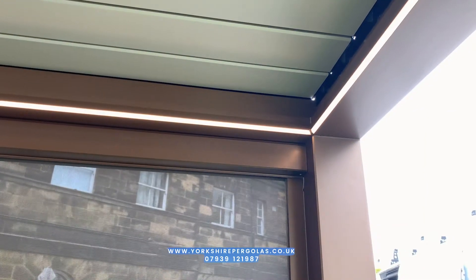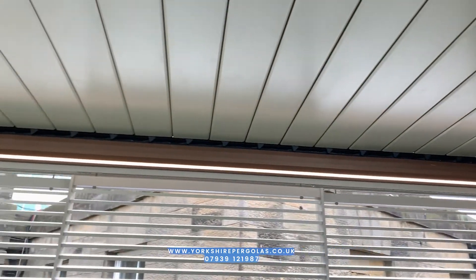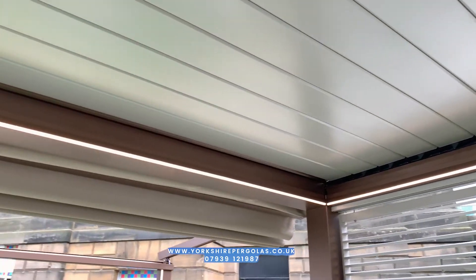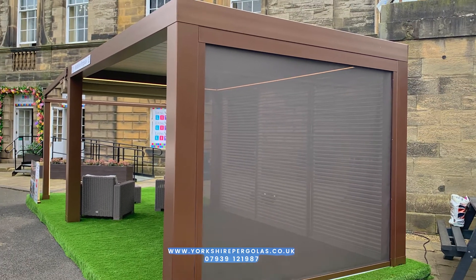With LED lighting — white LED lighting which is dimmable — we've also got a zip screen which provides privacy and shading and some buffering from the wind. And our aluminum louvered sliding privacy screens on the side, which are really quite a unique feature, very stylish.